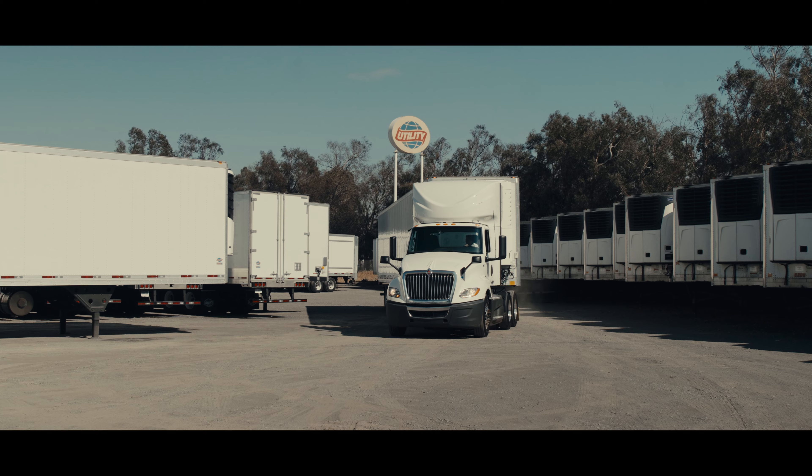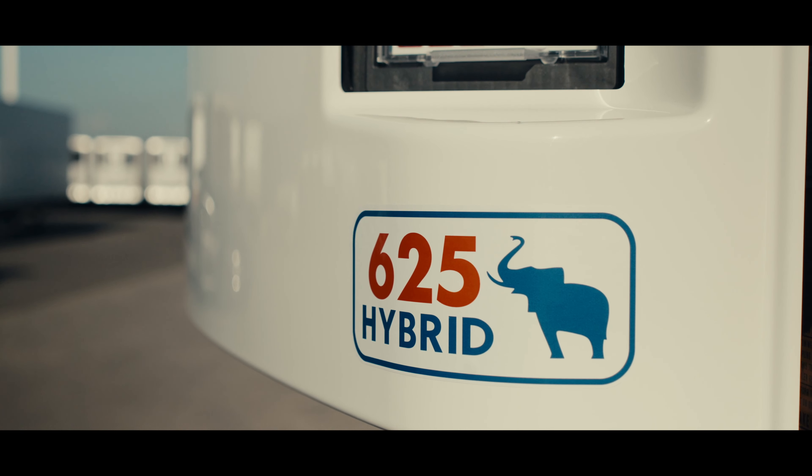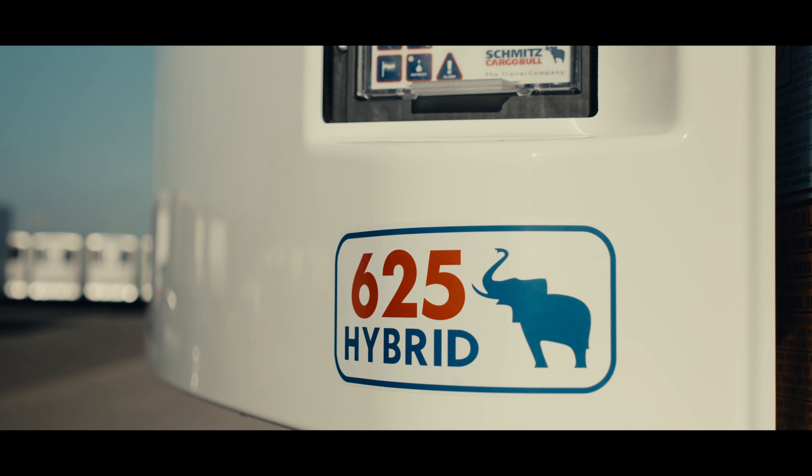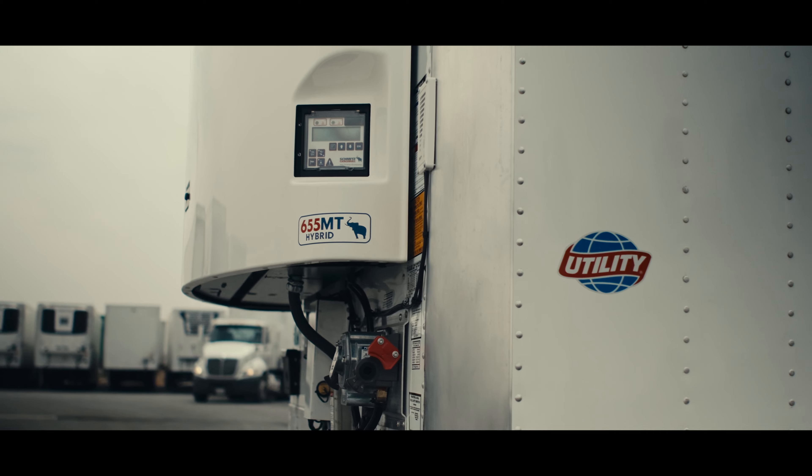It's the coolest step forward for smart, sustainable trailer technology in North America, and it is available right here. Introducing the road-proven, customer-tested 625 Hybrid Monotemp and 655MT Multitemp from Utility Trailer.